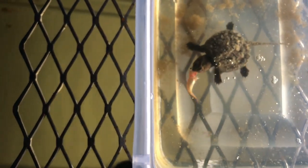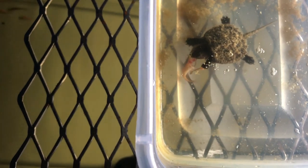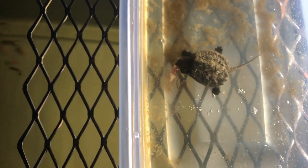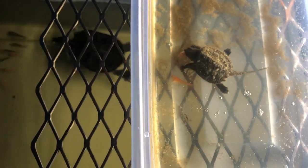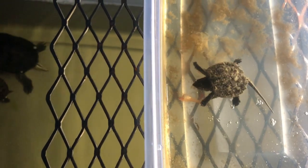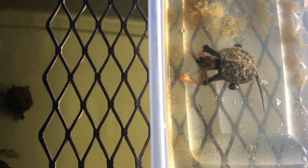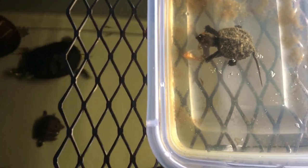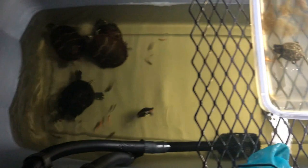He hasn't eaten since this morning so I know he's a little hungry. He's tearing that fish up! Oh there he goes — the head! He's just gonna eat that whole thing up. That's awesome guys. Little snapping turtles are the best.